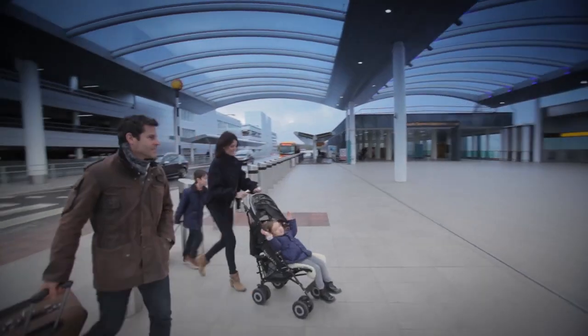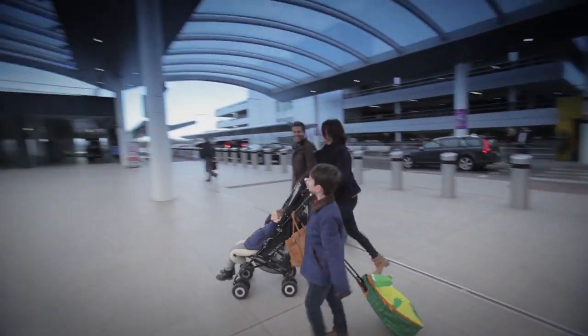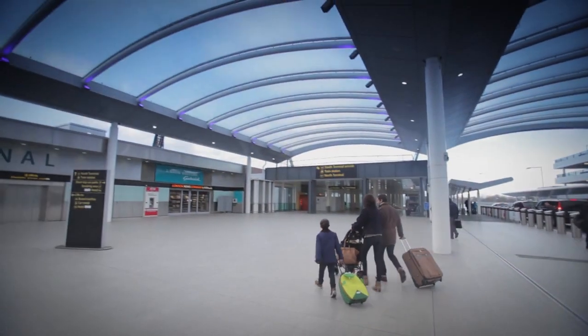Then take the short covered walk to the terminal. On your return to the airport, your car will be waiting for you in our designated return bays.